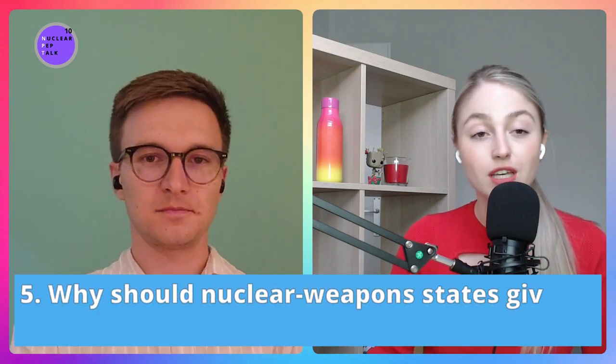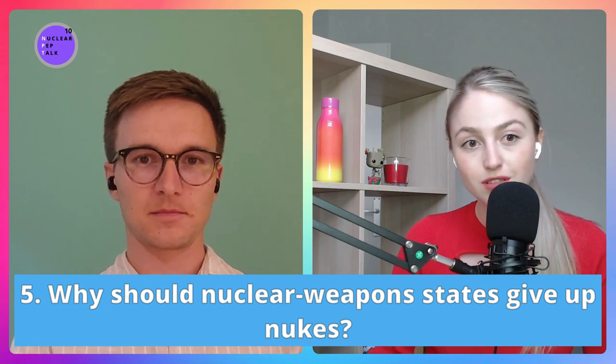Most nuclear weapon states consider nuclear weapons a crucial component of national and international security and stability. What would you say to them about why they should give up their nukes? If everyone gave up nuclear weapons, everyone is safer — including the nuclear weapon states themselves. Usually this gets overlooked: you're only as safe as you can out-nuke another country. So as long as someone else has nuclear weapons, nobody can truly be safe.